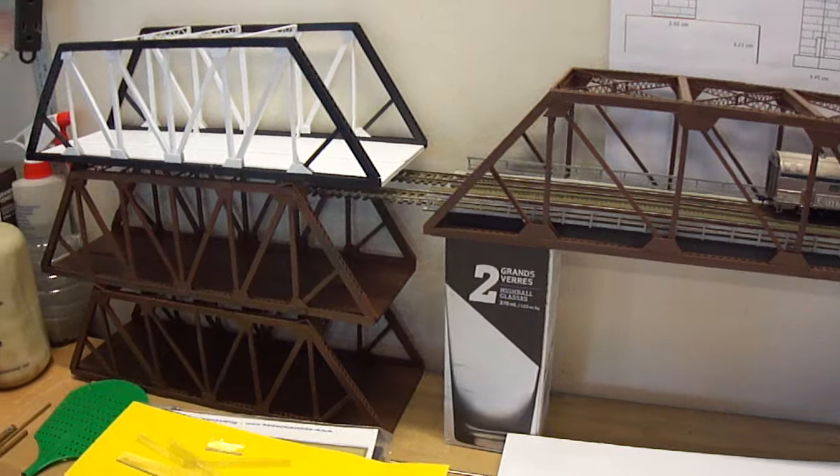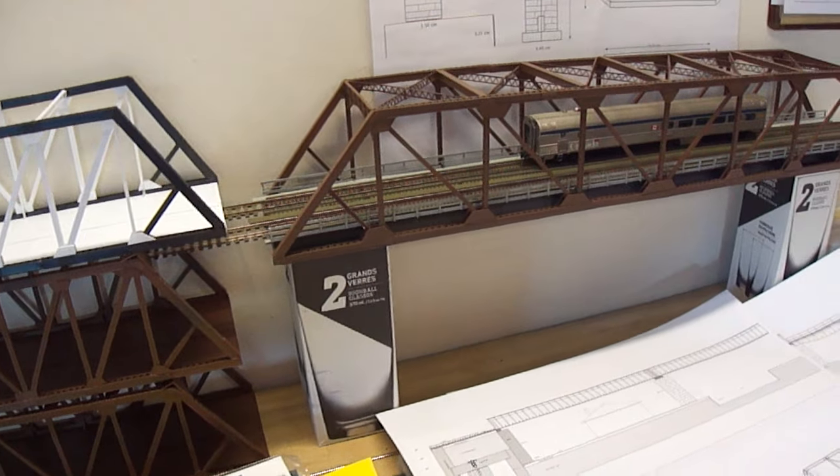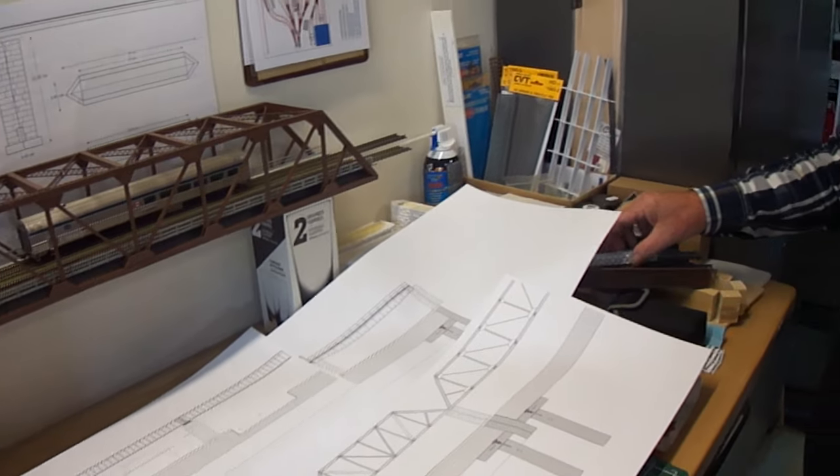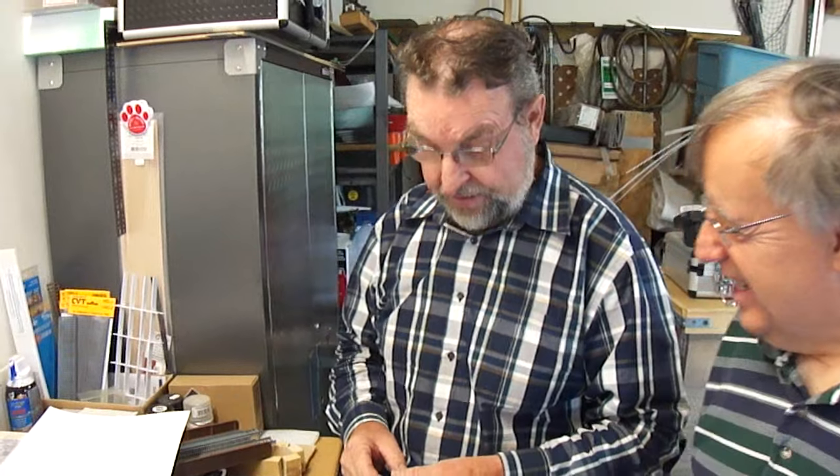That'll be a focal point of whole track. When these are done, Christian, everybody will come in and say wow. I don't know if they will accept those modules. You need to have eight feet without operation.